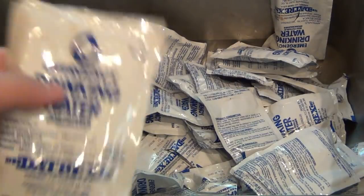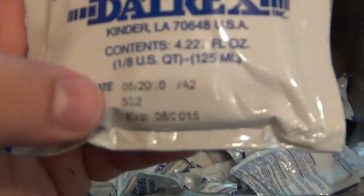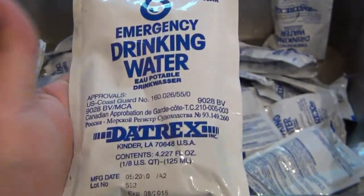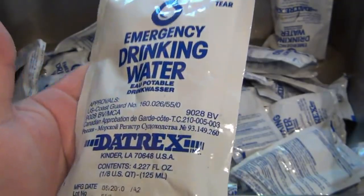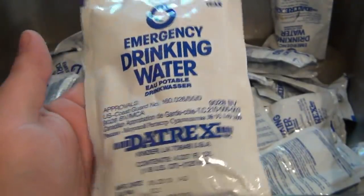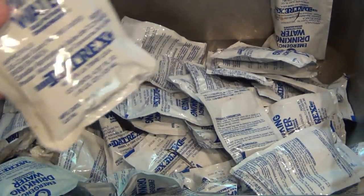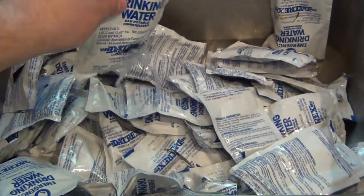This is a bunch of emergency drinking water from Datrex. This also expired — it was made in 2010 and expired in 2015. There's not a great way to store water anyway; I just happen to have a bunch of these in a milk crate in the closet and they just went bad. I'm just cutting them open — no point in throwing out all the extra weight from the water. Good excuse to use my knives, so I'm just doing this in the sink.